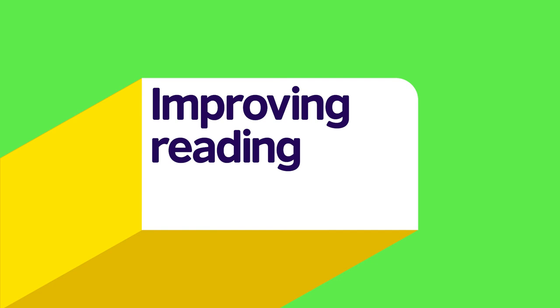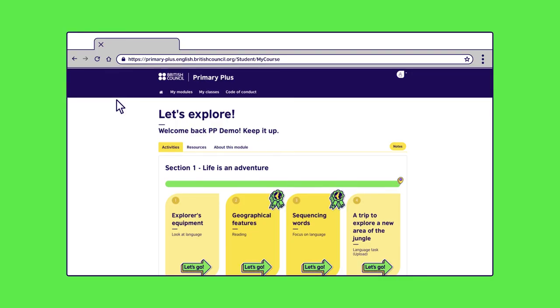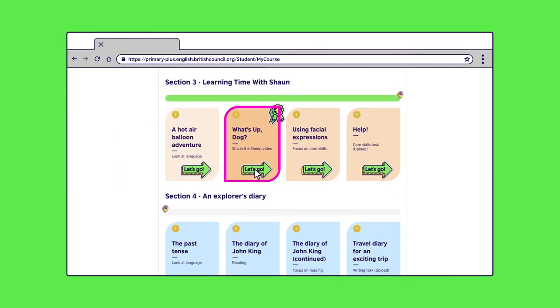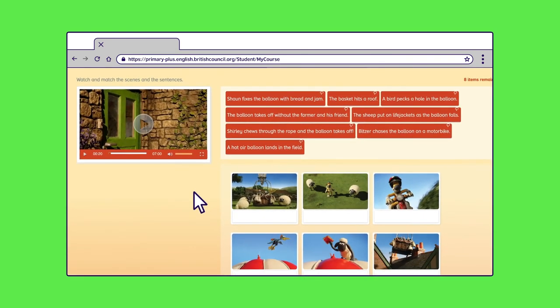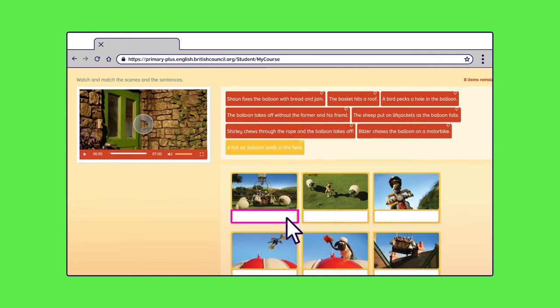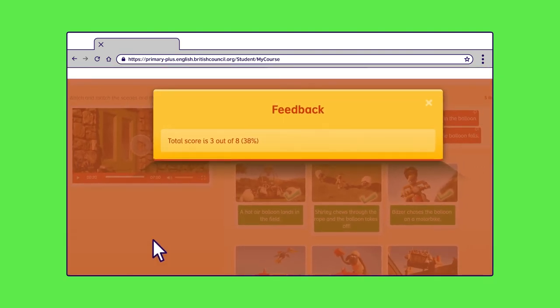Finally, let's match sentences with a picture story. It's time for some Shaun the Sheep video fun and more reading practice. Let's find it in section three. To view the video full screen, your child can click on the square in the bottom right of the small video. Once they have watched the video, they can put the sentences and scenes in the same order that they featured in the story. To do this, your child will need to click once on the sentence in each box and then once on the space below the matching scene. They then click Finish to see whether they've chosen correctly.